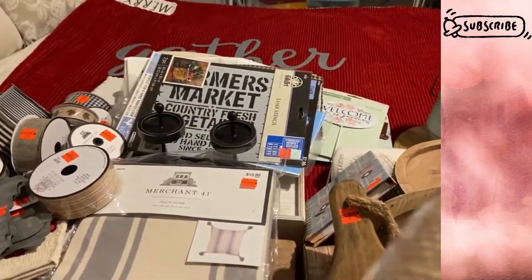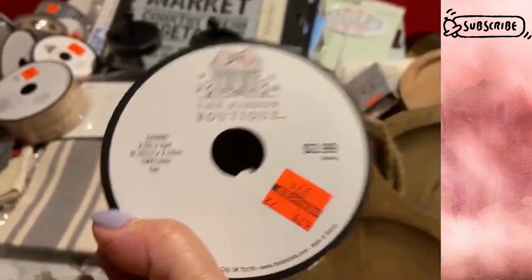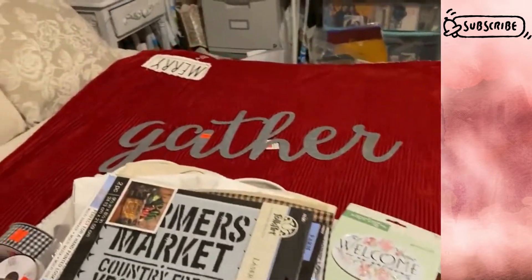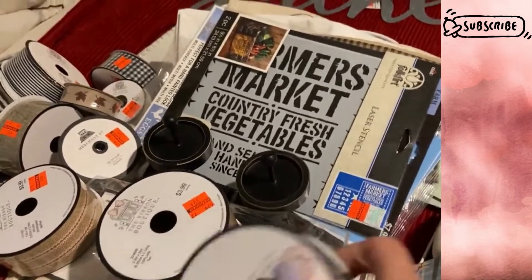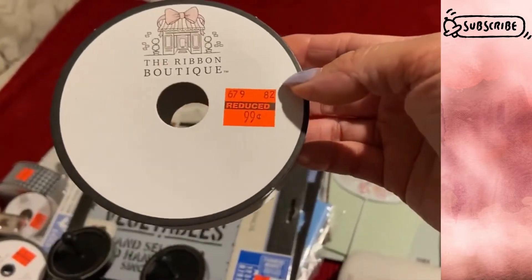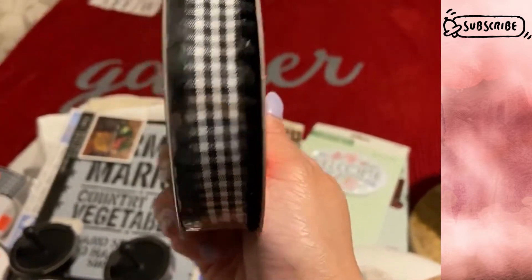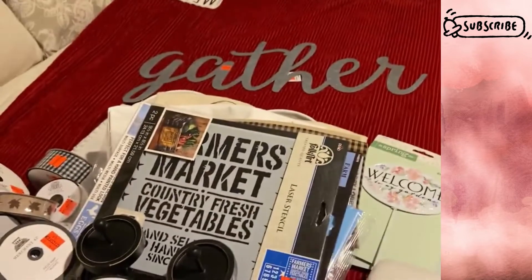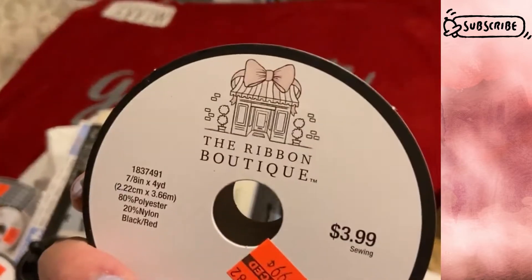Last ribbon — burlap with jagged edges for $0.99, 2.5 inch by 3 yards. Actually I have a few more: 7 and 1/8 inch by four yards for a dollar — really cute buffalo check with a little extra decorative edge. And the same in red and black color, same price. Really cute.